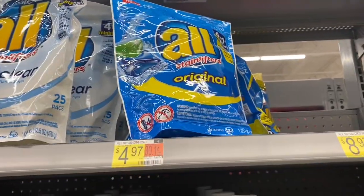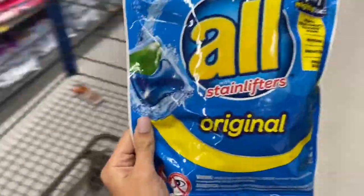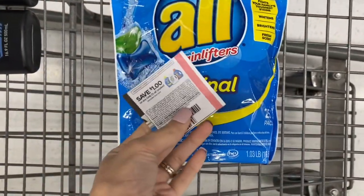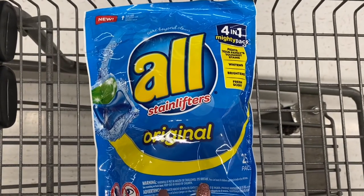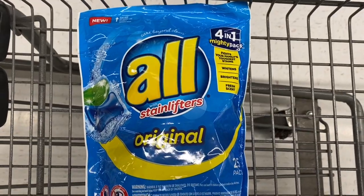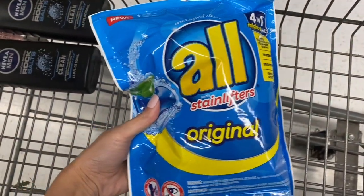Next, this pack of All laundry pods — it's a 25-count pack, which is actually pretty big. They're $4.97. We have that dollar coupon from the $10.18 inserts. You're going to use that, pay $3.97 here in the store, but submit it to Ibotta for $2.50 back, making your final cost only $1.47 for this pretty big pack of laundry pods.